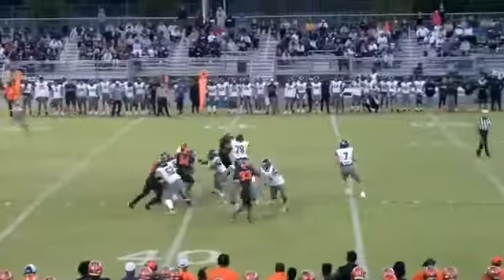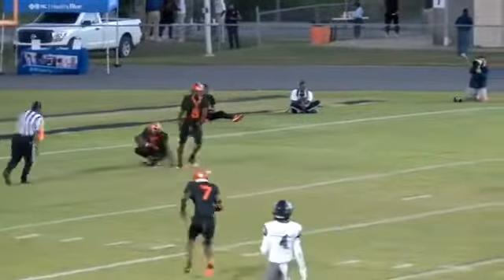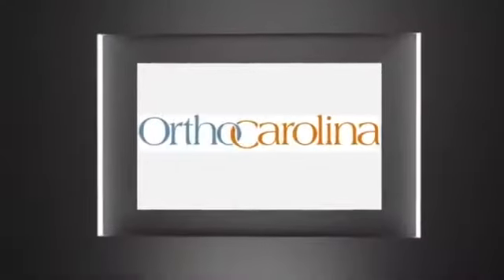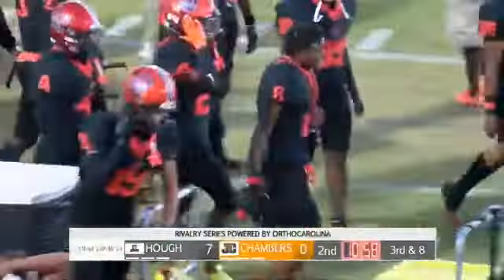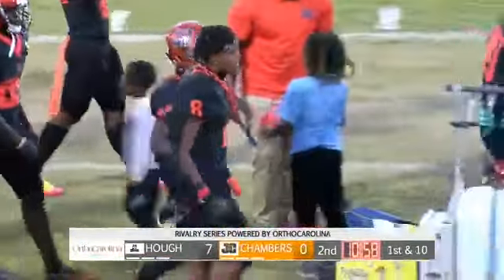OrthoCarolina Instant Replay — this is Dontre Henderson with the pick. And if you're Hudson, you simply cannot make this pass. Chambers is playing a zone coverage and there's nobody open. When the ball is nowhere close to a Huff receiver, Hudson's going to want that one back. And when you make a pick, you've got to have the chain — and Dontre's got it.